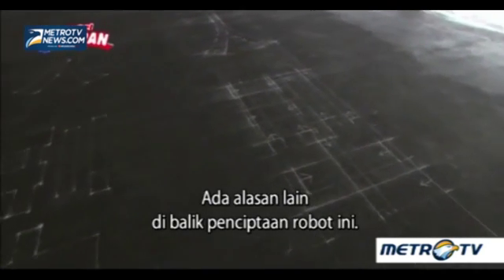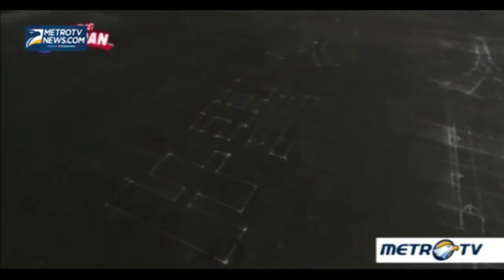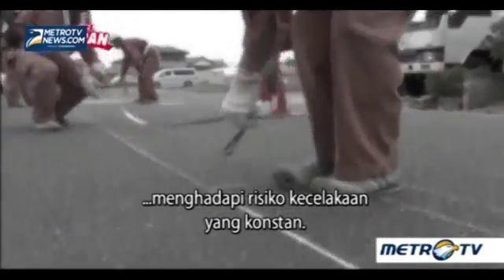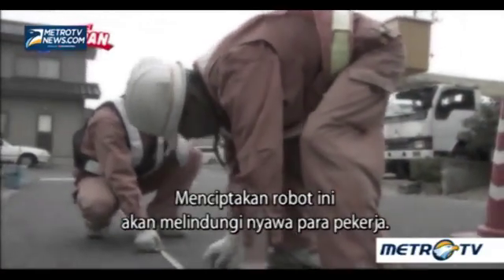There was another reason behind the creation of this robot. Working on busy roads meant that the workers faced the constant risk of accidents. Creating this robot would protect the workers' lives.